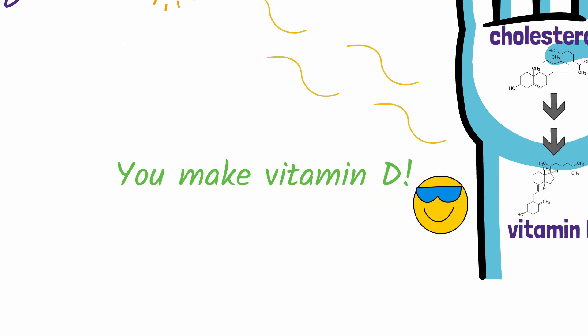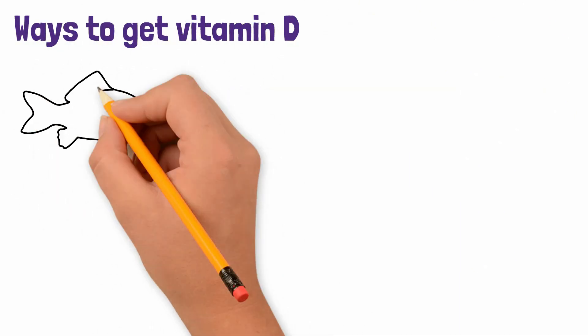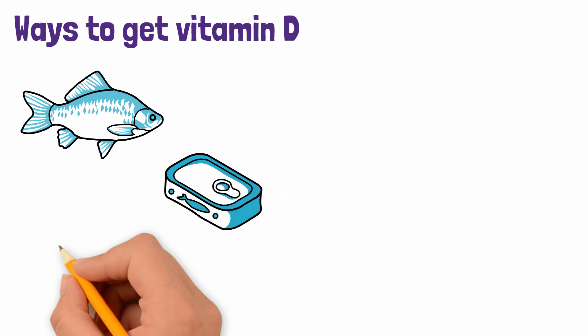But that's not the only way you can get vitamin D. You can also get it from eating many types of fish, such as salmon, tuna, and sardines, as well as egg yolk.